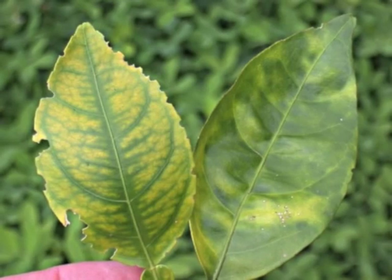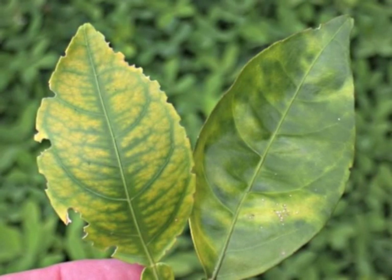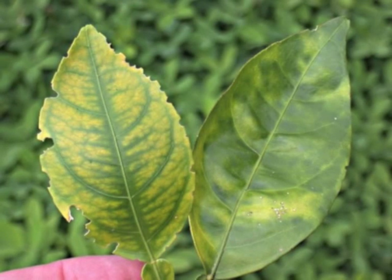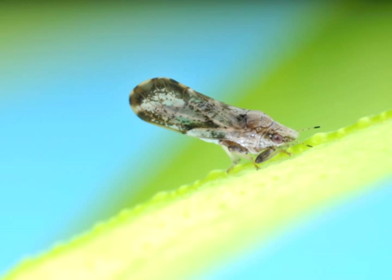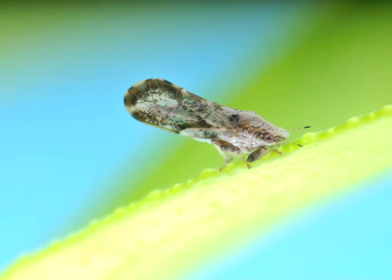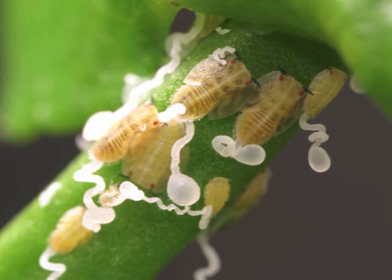Symptoms of HLB are often confused for zinc deficiency. Please observe the leaves displaying zinc deficiency on the left and the characteristic mottled yellowing of HLB on the right. HLB is spread by the Asian citrus psyllid, which is attracted to the yellowing foliage. Adults feed at an angle of 45 degrees to the leaf surface and are about 3 mm in length. Their red-eyed nymphal stages are concentrated on young tissue, and their feeding causes young shoots to deform, directly impacting yields.